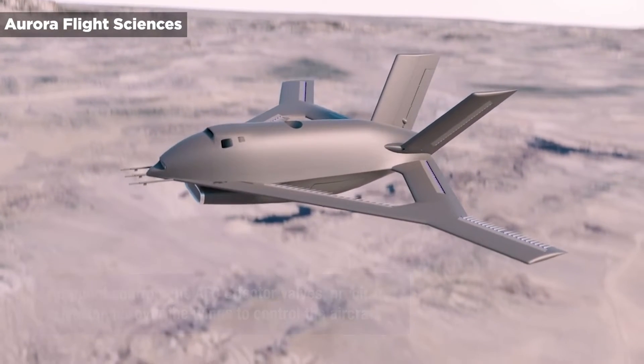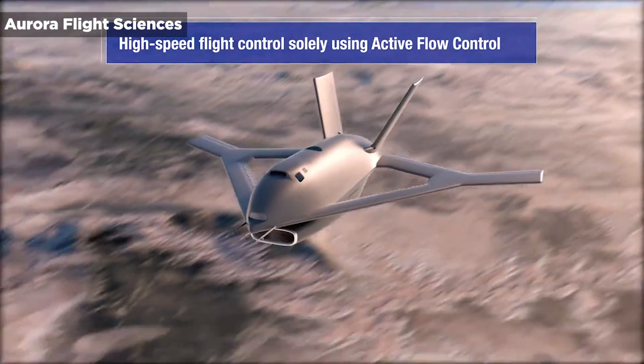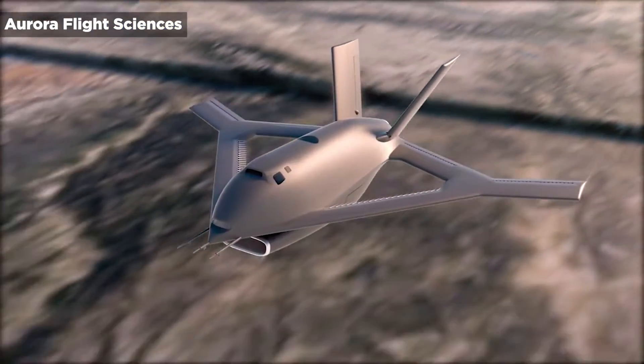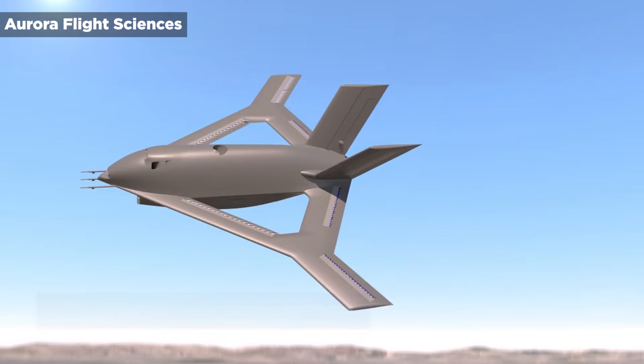Component tooling and part fabrication have already started at the Boeing subsidiary's West Virginia and Mississippi locations. The airframe will be built at Aurora, West Virginia, followed by system integration and ground testing at the company's headquarters in Manassas, Virginia.